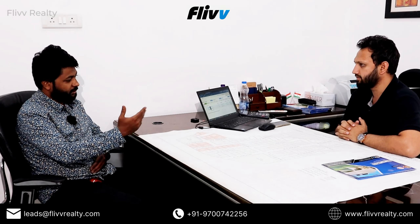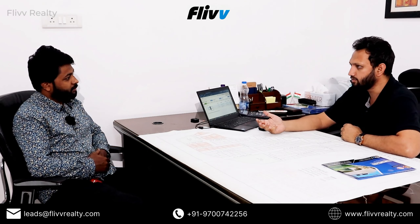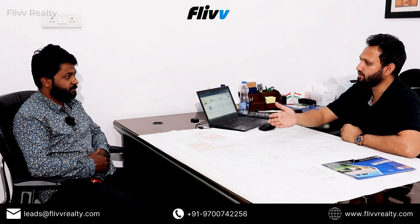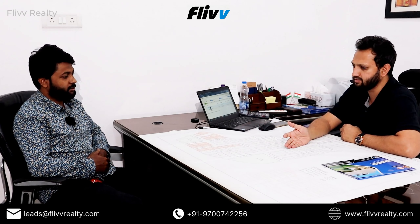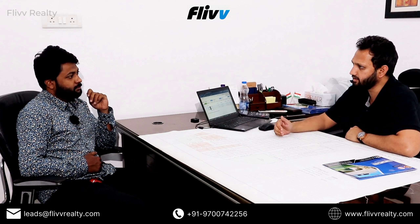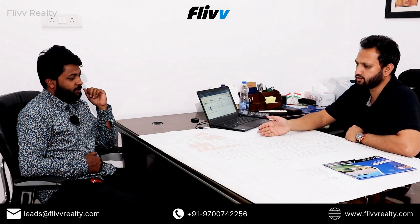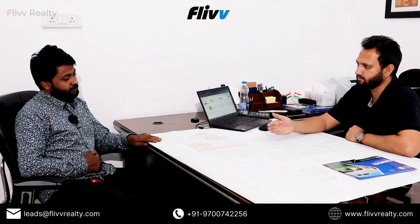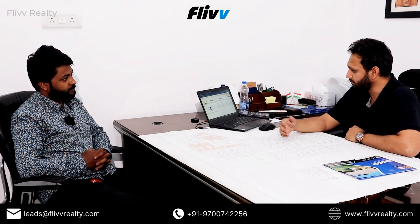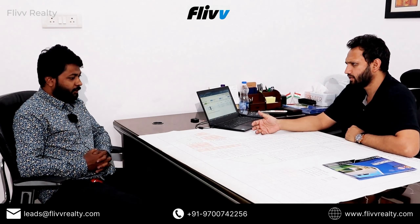What are the legal due diligence documents? We have link documents absolutely — everyone gets them. We have DTCP approval copy, legal opinion, and a nala conversion where we converted the land from agriculture to non-agriculture residential use. We also have RERA coming up — it has been applied. These documents will be given to you once you complete the registration, along with the registry documents. We also have a portal where you get a username and password to download soft copies anytime.